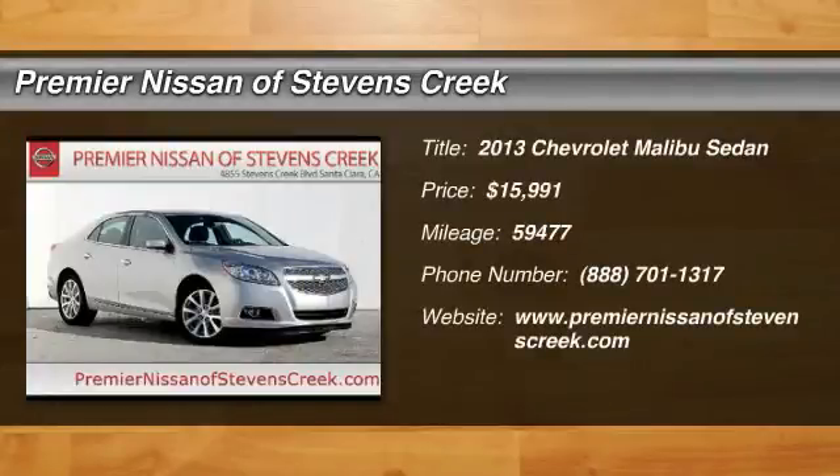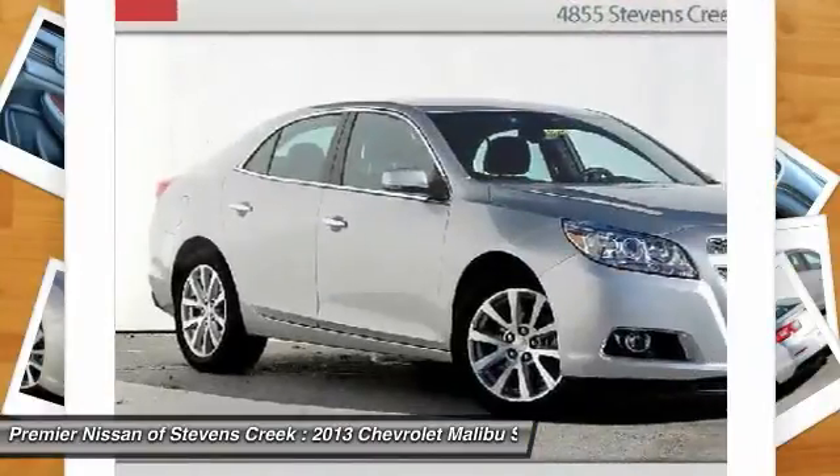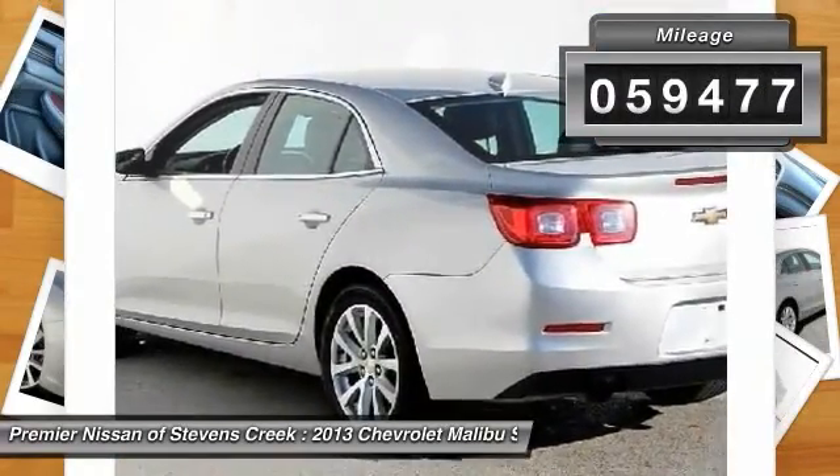The 2013 Chevy Malibu — a combination of performance and fuel economy. The Malibu is a great commuting car and is priced below $20,000. This vehicle has less than 60,000 miles.